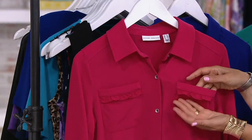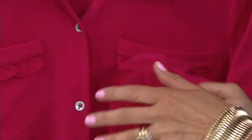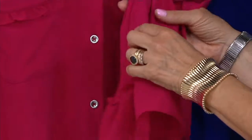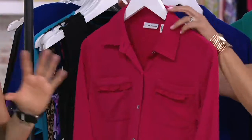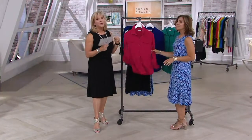This is available in extra extra small all the way through 5X, which is really important to realize. Susan and many other brands like Denim & Company have also started to bring in 4X and 5X. All the sizes are the same price, which is not always something you find in retail, so we're glad to do that.